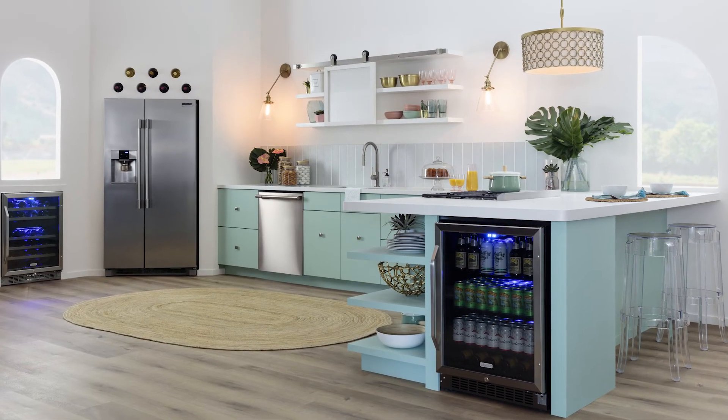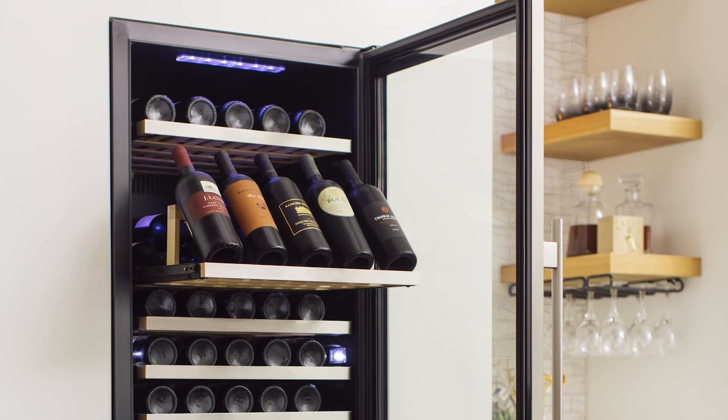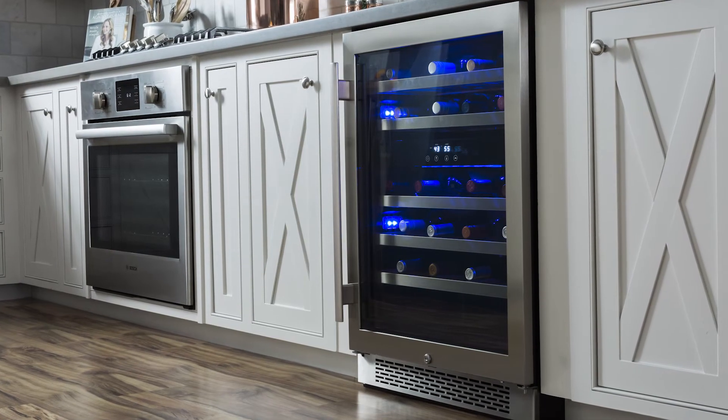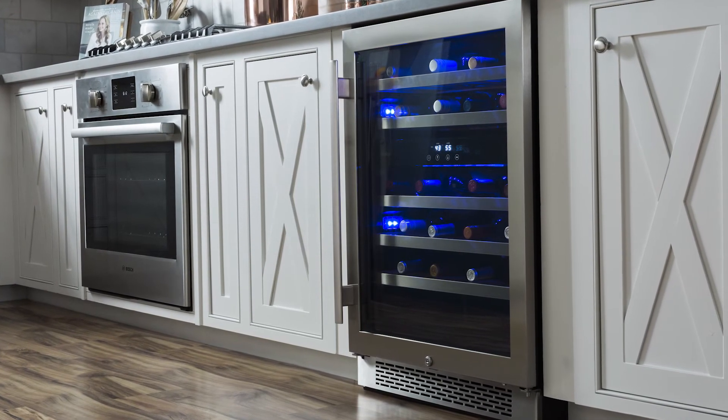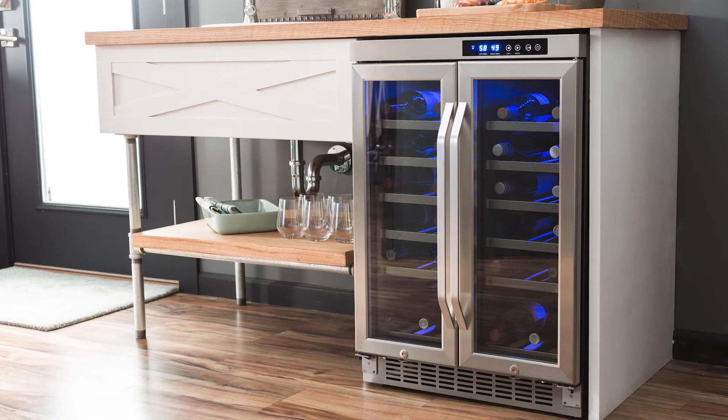Once you know where your wine cooler will be installed and what you'll be storing in it, it's time to consider special features. If you need to keep your collection secure, you can get a model with a locking door or door alarm. Choose a wine cooler with a display shelf to keep special bottles front and center. Glass doors with UV protection filter out light that can damage your wine. So remember, when shopping for a wine cooler, consider placement, capacity and temperature settings, and special features.